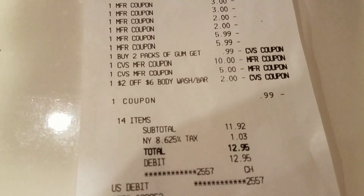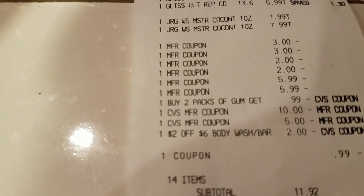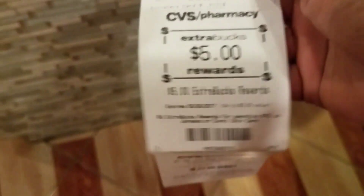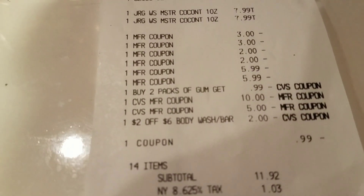I paid $11.92 out of pocket. I had spent $15 in extra care bucks. I got back $7, plus $2, plus $5 — that's $15 — actually $17 in extra care bucks. So I'm ahead of the game by $2. My price came up to $11.92, so yes, I am ahead of the game.